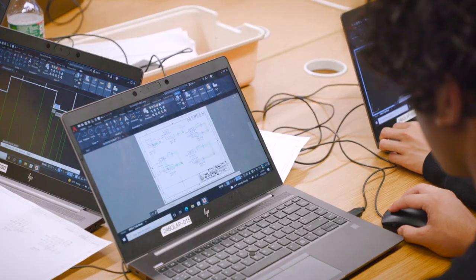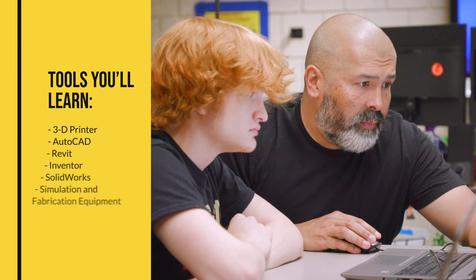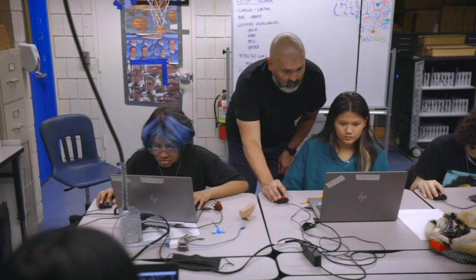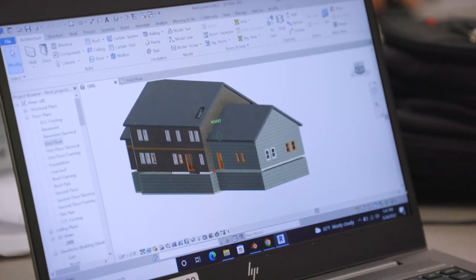CAD requires state-of-the-art computer-aided drafting software and equipment, and as a student here, you'll have those tools in hand as you learn to produce mechanical, civil, and industrial design, and residential architectural drawings, all in 3D.